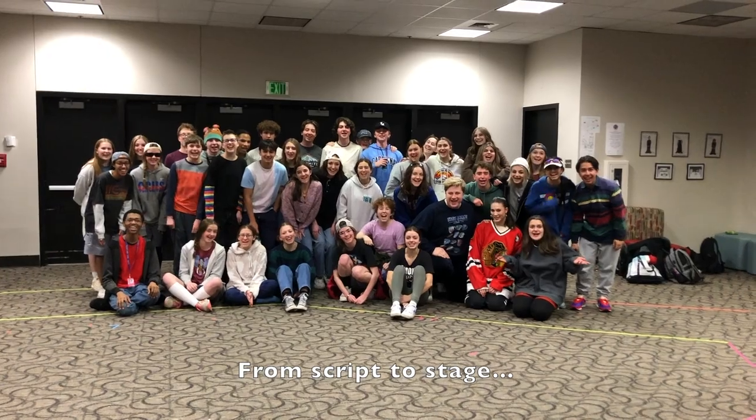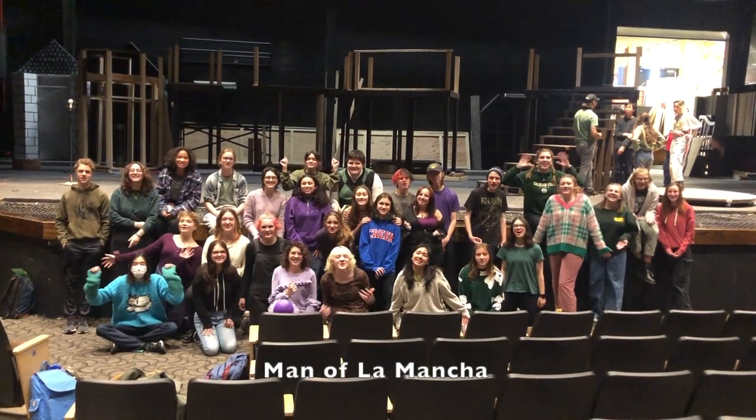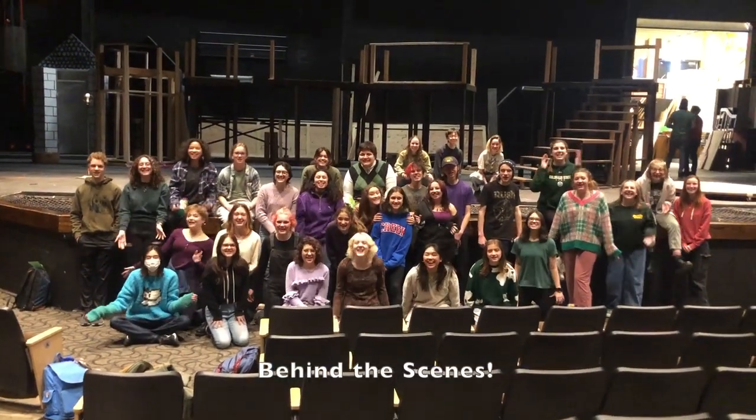From script to stage — Man of La Mancha behind the scenes!